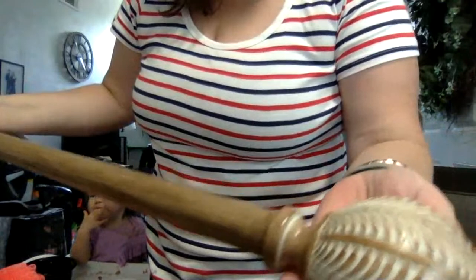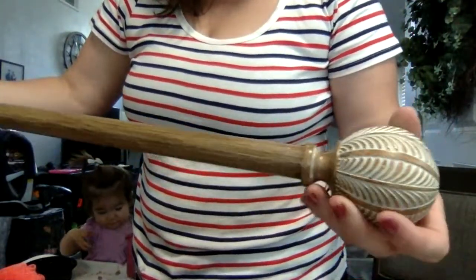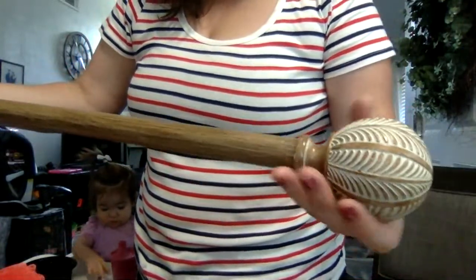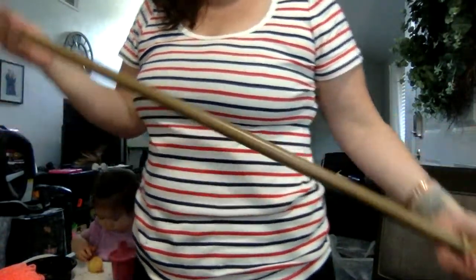Curtain rod. I really like this — look at how pretty that is. It's a wooden color. I think that with my boho curtains, this would be really nice.